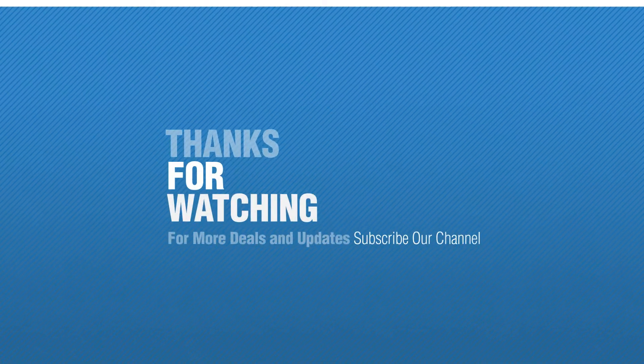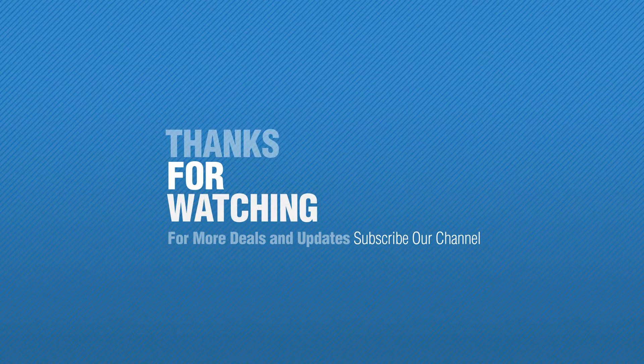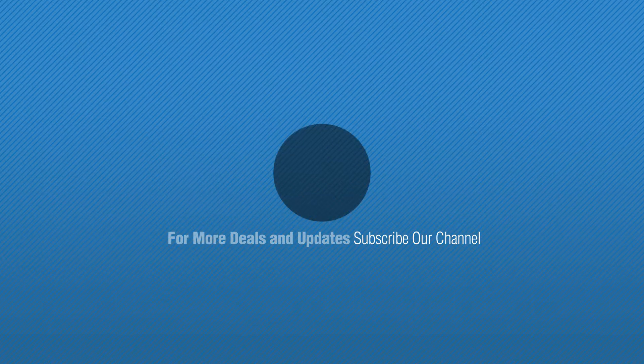If you like it, subscribe to our channel. And online deals, just click this circle. I'll see you next time. Bye.